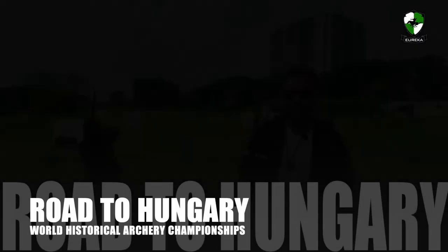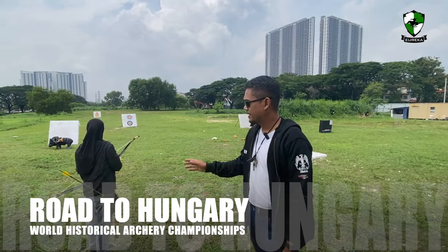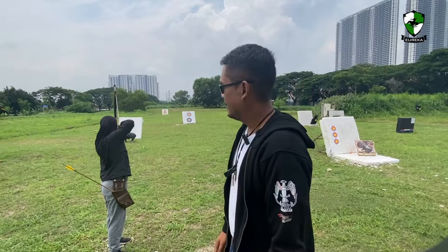Welcome to Eureka Archery. My name is Anwar Mahsaad and today is the final day for Dia and Takef to train for the World Historical Archery Championship, which will be happening in Hungary sometime next week.